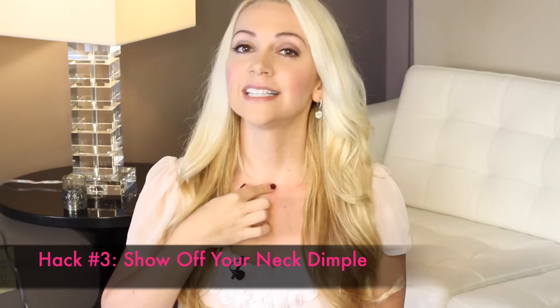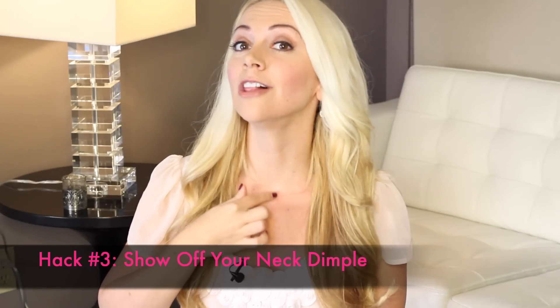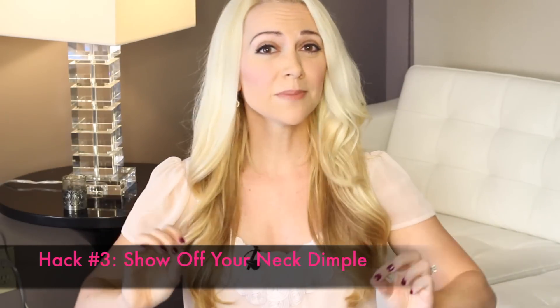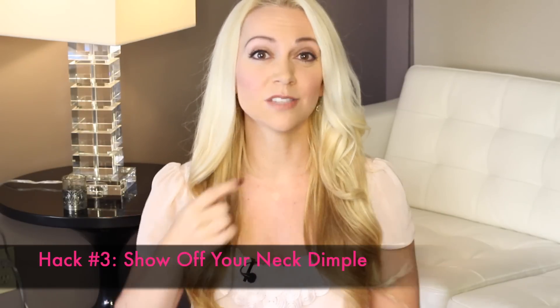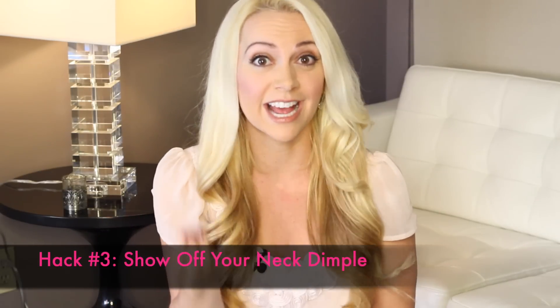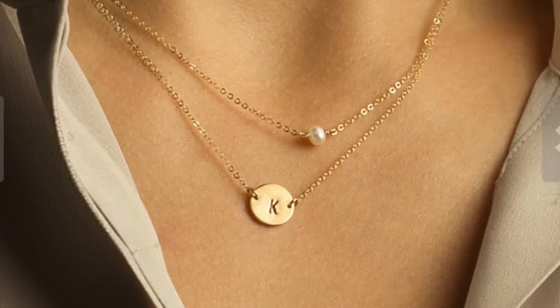Attraction hack number three is to show off your neck dimple — it's the space right between your throat and your collarbones, right about here. Your neck dimple has been associated with femininity and vulnerability. So wearing a cute necklace right in that spot can really catch a guy's eye. If I were going to choose a neck dimple necklace, this is the one I would wear because I think it's super cute.